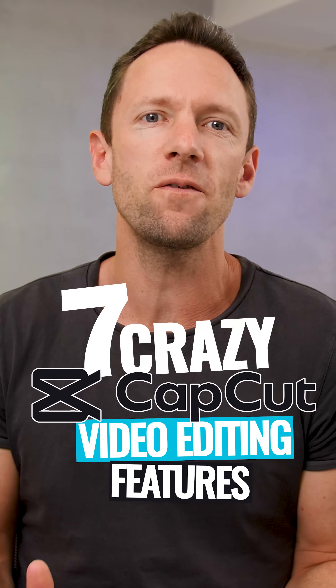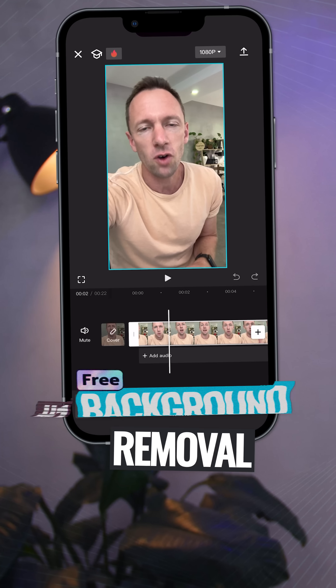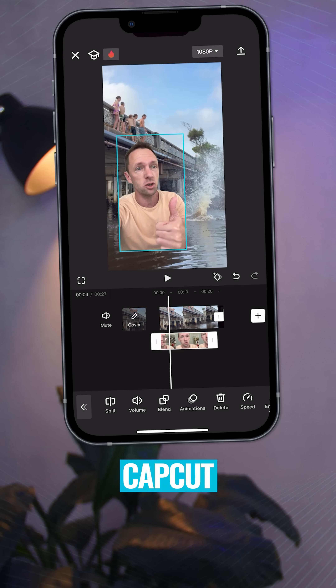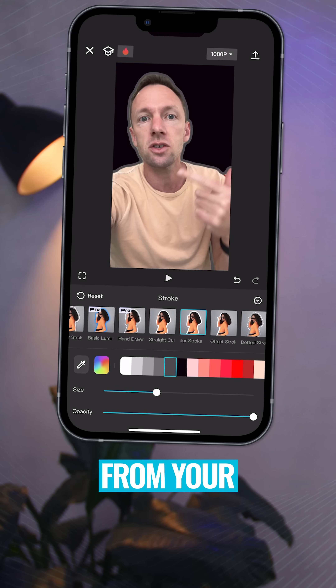Here's seven crazy CapCut video editing features that you need to know about. The first one is automatic background removal. You don't need to worry about using a blue screen or a green screen anymore. CapCut does an amazing job at automatically detecting and removing the background from your videos.